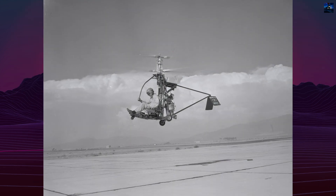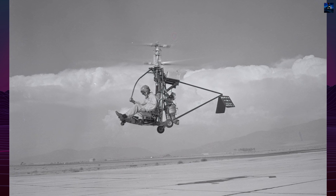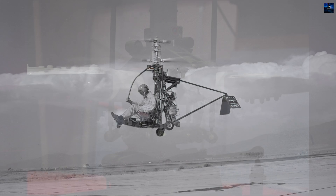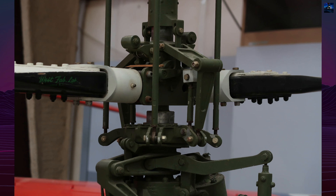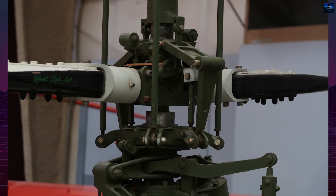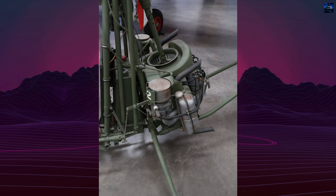The helicopter was powered by a single 40-horsepower two-cylinder Porsche engine. It had a top speed of approximately 65 miles per hour (105 kilometers per hour), a maximum altitude near 3,000 feet (914 meters), and a range of around 30 miles (48 kilometers).